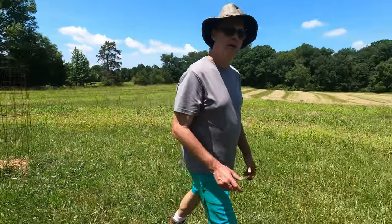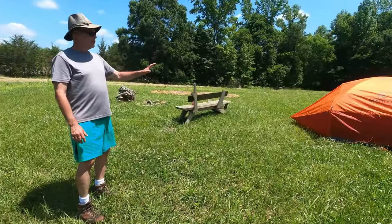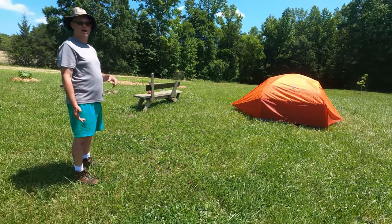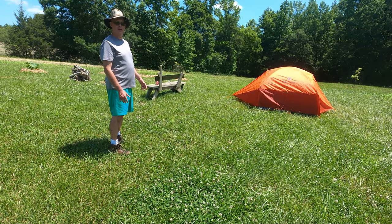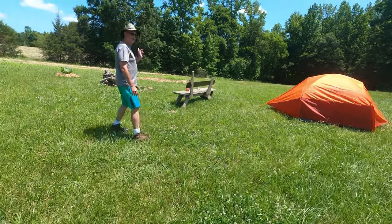We've got plenty of room for your tent or tents. We wanted to leave enough room for what my wife calls our Taj Mahal tent, which is a 10 by 20, so there's room for several smaller tents as well. We've got a bench and a fire circle.